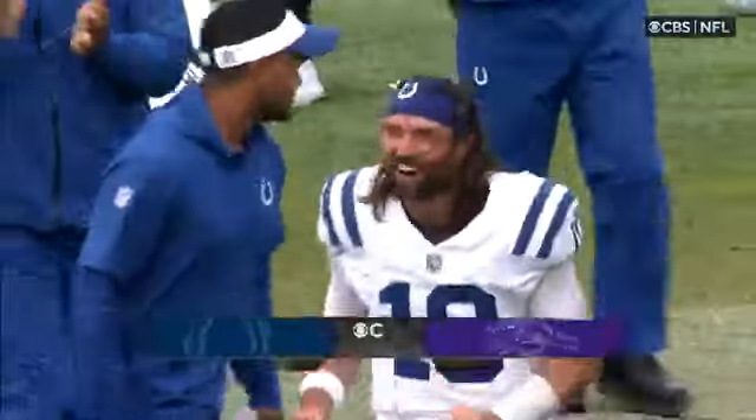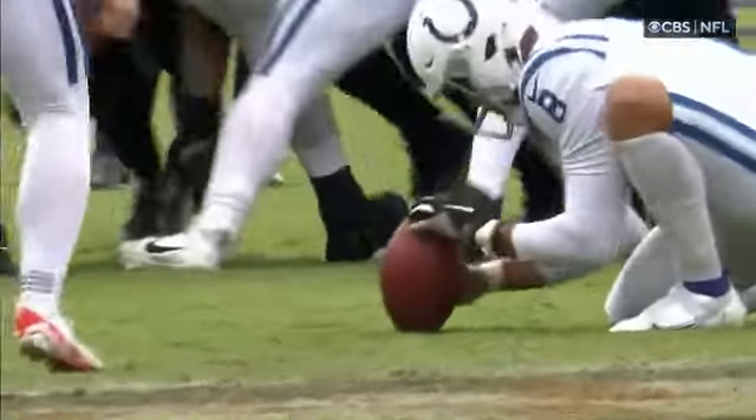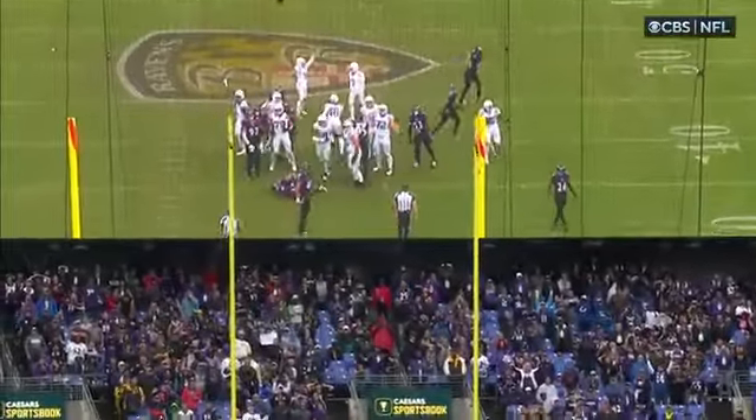And Indianapolis beats Baltimore in overtime, 22 to 19. Clutch kick — 53, 53, 53, and 54. And he piped every single one.